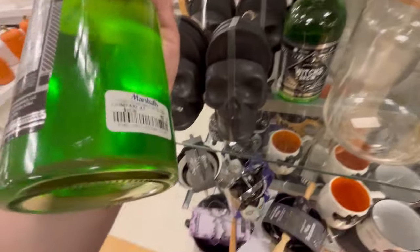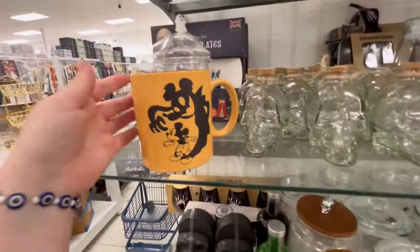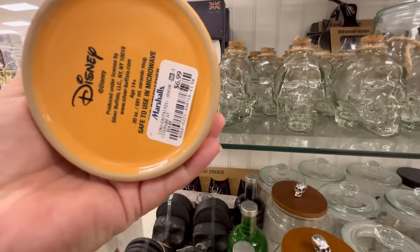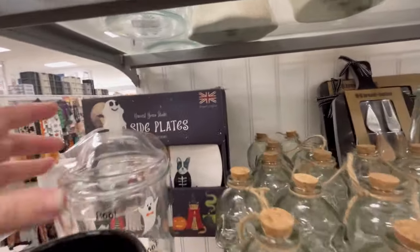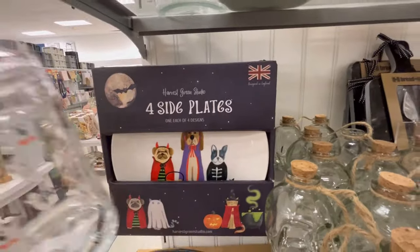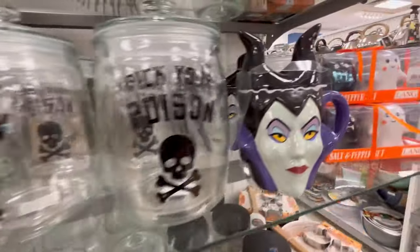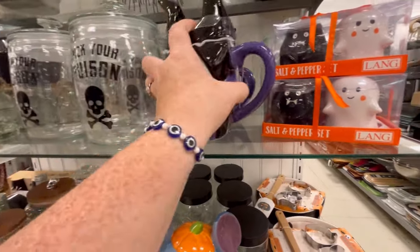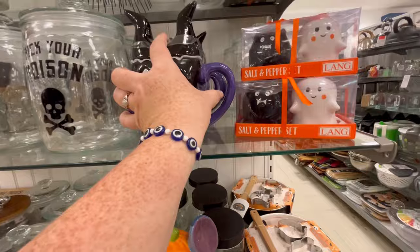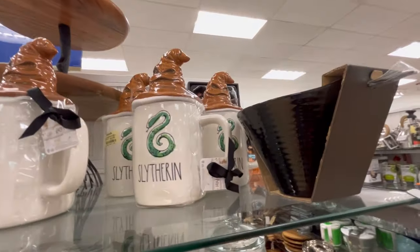They also have this Witch's Brew — $7.99, a little cocktail drink mix. They had a lot of Disney mugs. Really cute little canisters. I love those plates — you get four to a set. Look at this one — $12.99, Maleficent. They had so many of these, it's just so awesome. They had some salt and pepper shakers.